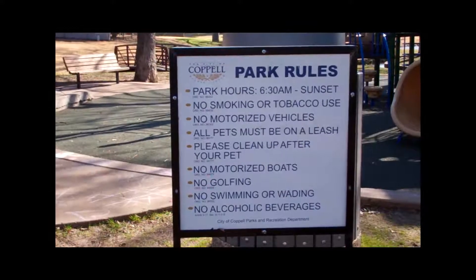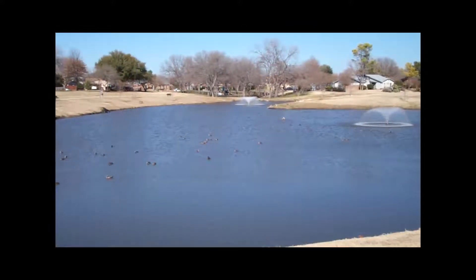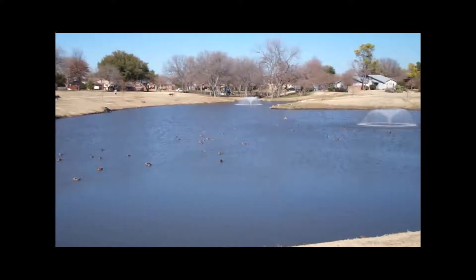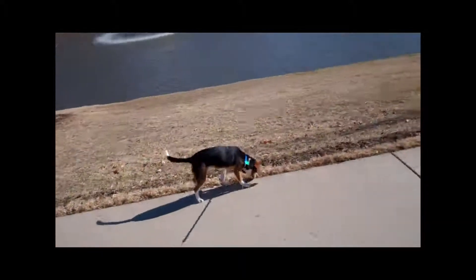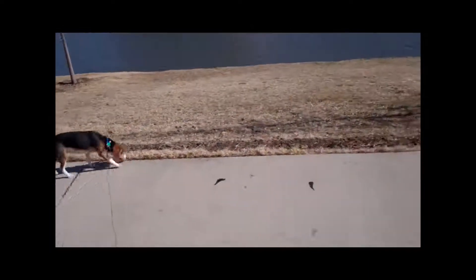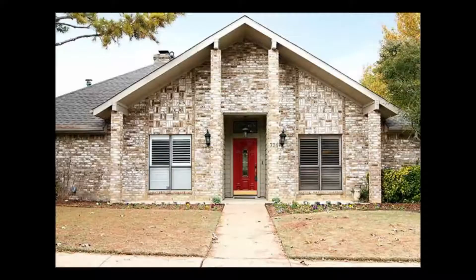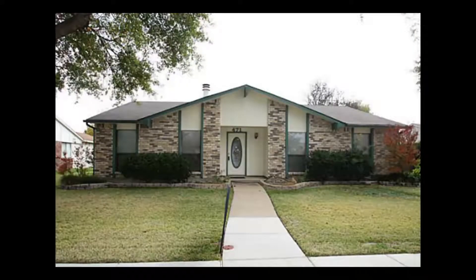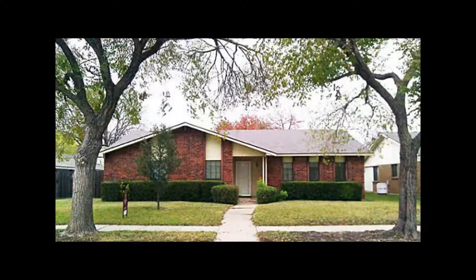Although the younger children may not be able to play on this structure, they will be entertained in the park by running after and feeding the ducks. The subdivisions surrounding the Duck Pond Park are very diverse. North Lake Woodlands is a very popular subdivision in Coppell, Texas, and the homes are ranging from $229,000 all the way up to over a million dollars. Willow Wood subdivision is just north of the duck pond and the homes are ranging from $142,000 to $204,000.